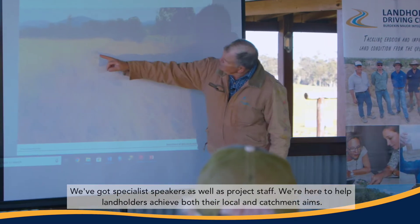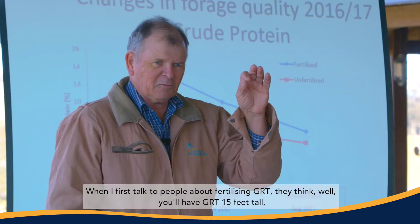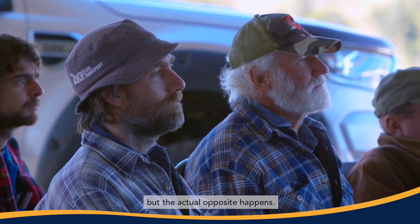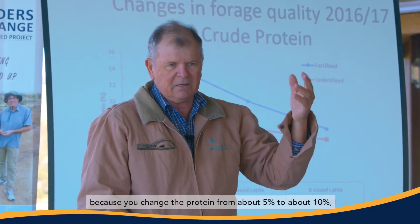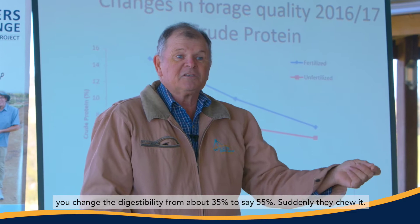We've got specialist speakers as well as project staff who are here to help landholders achieve both their local and catchment aims. When I first talk to people about fertilising GRT, they think you'll have GRT 15 feet tall. But the actual opposite happens. If you've got animals present, because you change the protein from about 5% to about 10% and the digestibility from about 35% to say 55%, suddenly they chew it.